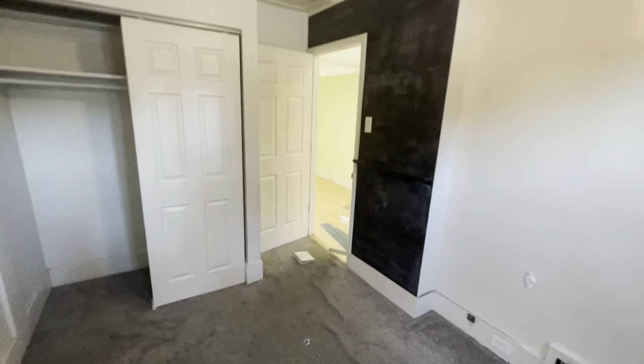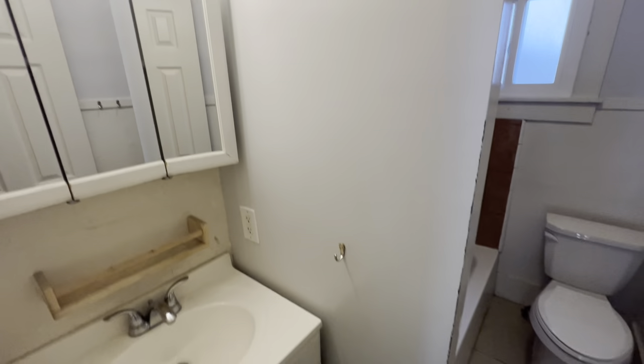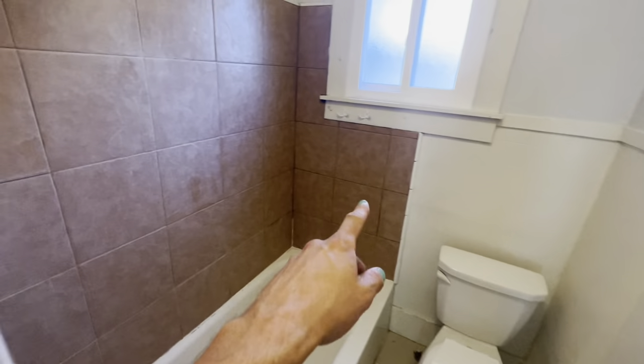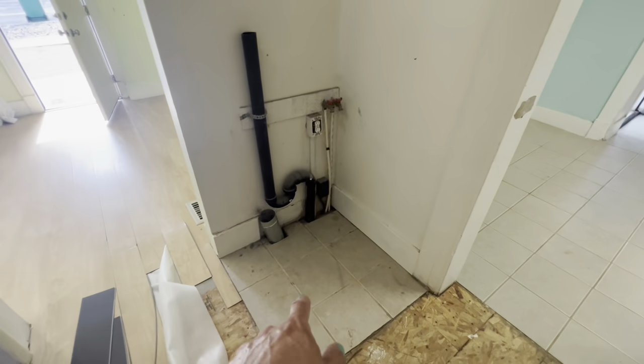This room is just going to be carpet and paint - just clean it up. And then here we have the bathroom. New vanity, mirrors, lights, new tile surround - the tub's great so we'll leave the tub, but everything else will be replaced in here. That's the laundry right there.